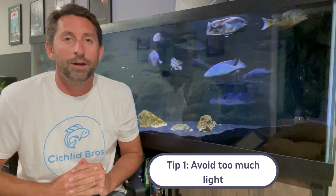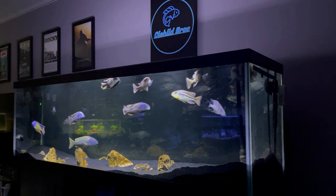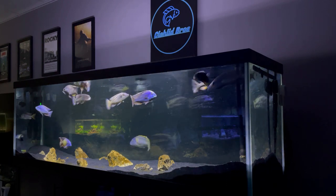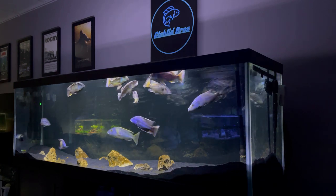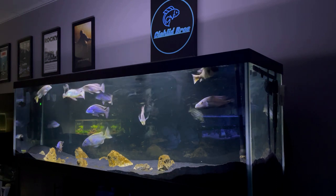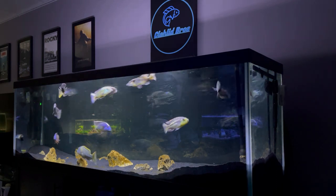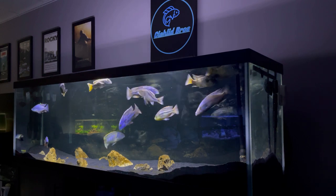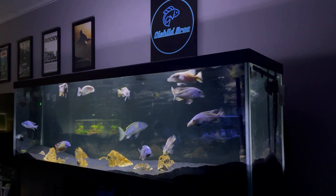Problem number one is over-lighting your tank. African cichlids typically do not do well with plants in the aquarium, so really the main purpose of lighting is for your own enjoyment and so the fish can see what they're doing. If you're getting a bunch of natural light in your tank and have your tank lights on full blast for six-plus hours a day, a few problems could arise. For one, you might be constantly battling algae issues caused by the combination of too much light and the fact that African cichlids produce a lot of waste.